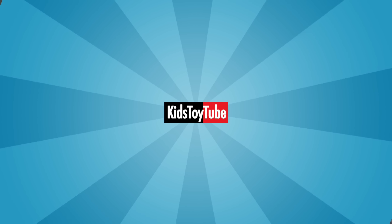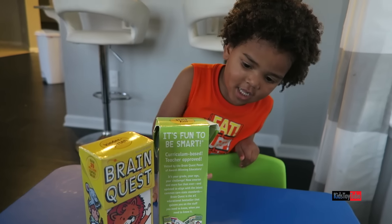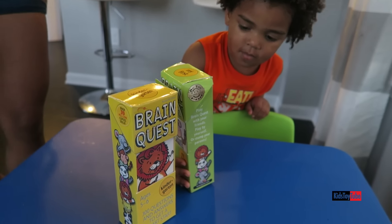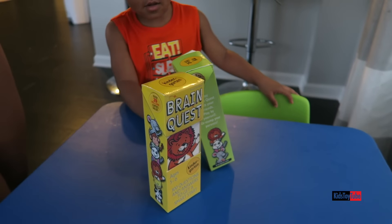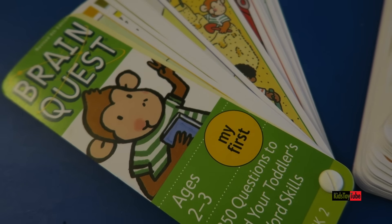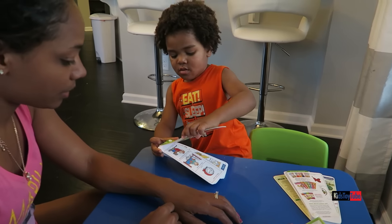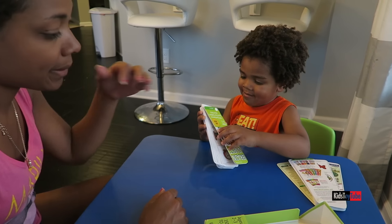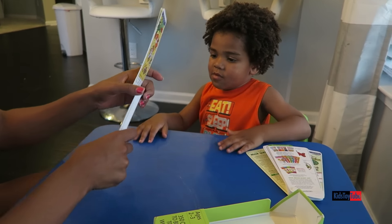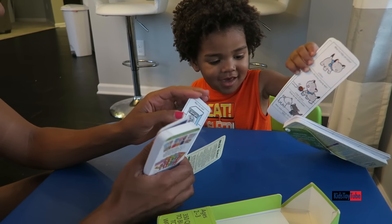Welcome to Kids Toy Tube! It's called Brain Quest. Brain Quest? Yes. You want to play Brain Quest? Yeah. I'm going to ask you questions, okay? From Brain Quest. You ready? Yeah.